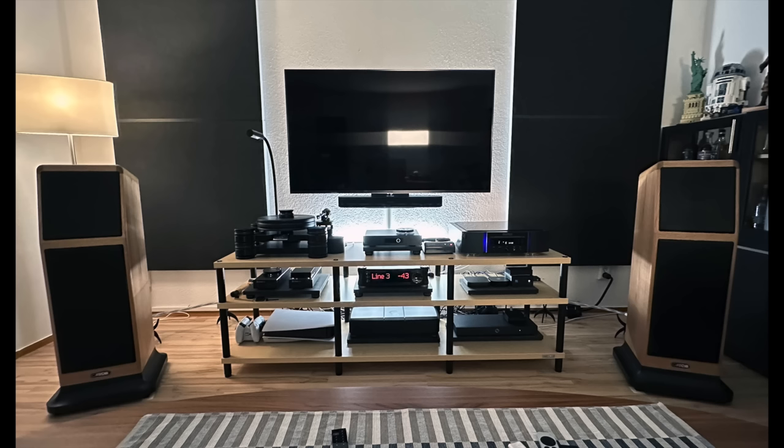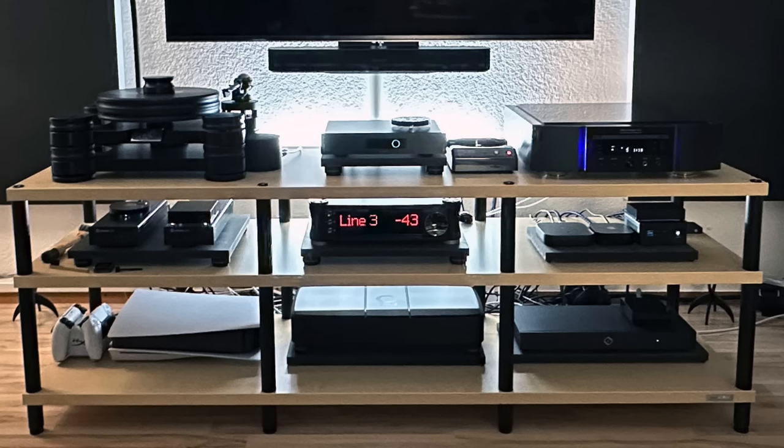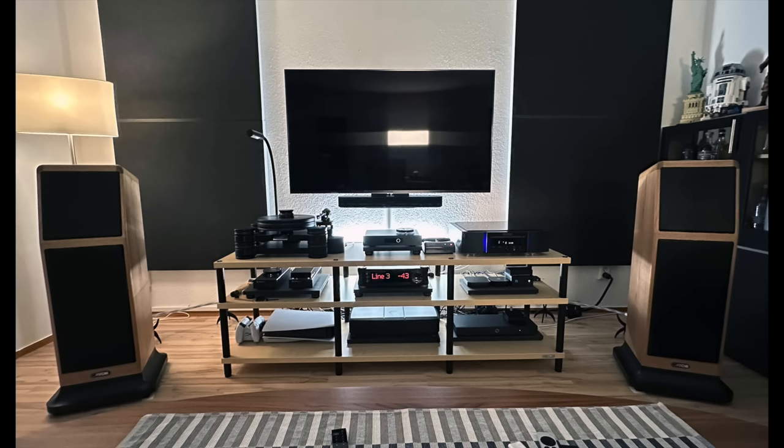Dirk sends his best regards from Germany. His amplifier is an Avid Acutus i-180. The turntable is a TransRotor Dark Star Reference with a TransRotor MC system. Phono stage is Lehman Audio Decade. Streaming is handled by an Aurender D2. The SACD player is a Marantz SA-10. Speakers are Canton Ergo GS Editions, and the cables are all by Wireworld Acoustics.